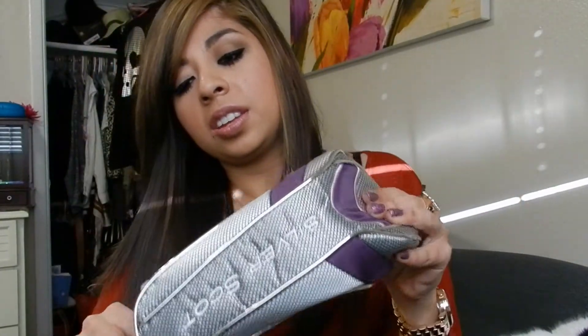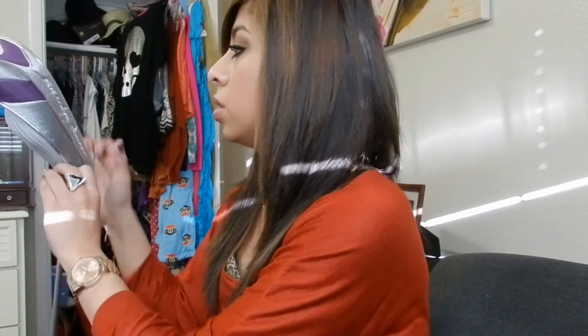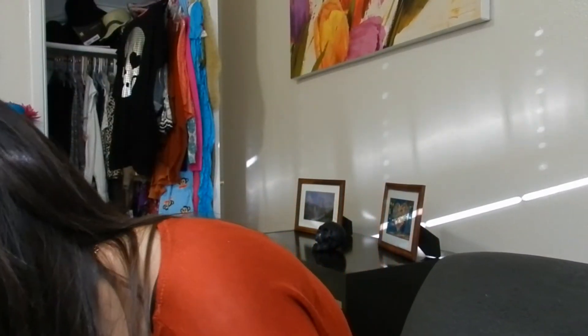One of my local sporting goods stores is closing, so I bought a curling iron that was originally $100 and I only paid $10 — and it came with a cover too. Look how pretty it is! I need to test it out, maybe tomorrow. I've yet to try it but I will soon.